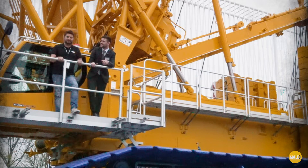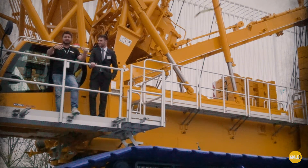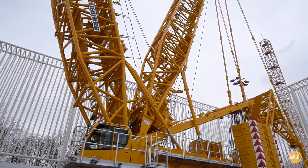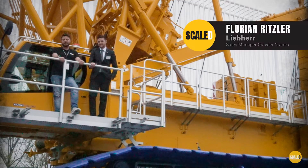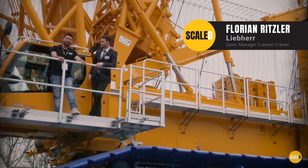Hello YouTube and welcome to another episode of SCALE. We are at the Bauma in München and this is the new crawler crane from Liebherr, the new LR1800. We are here with Florian Ritzler. He is the sales manager for the crawler crane division, and he is going to answer a few questions for us.